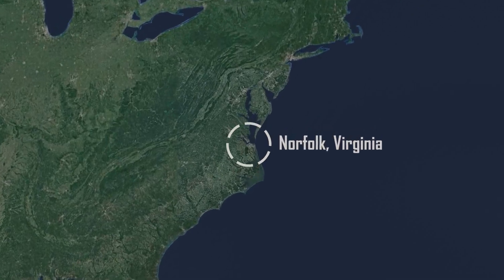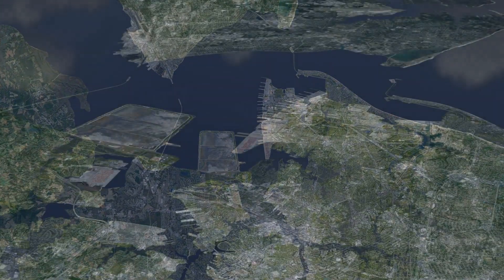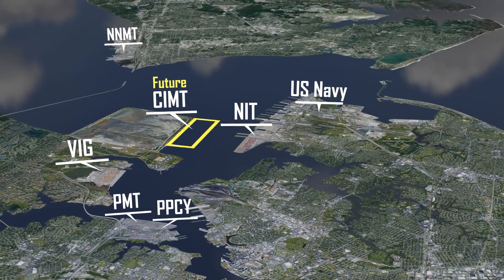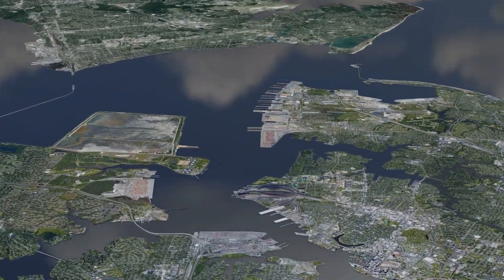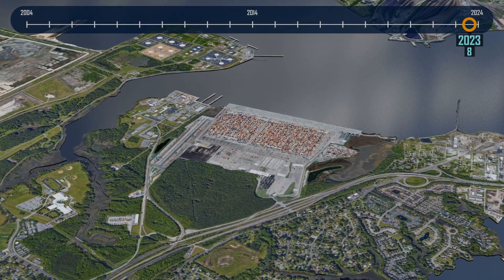The Port of Virginia is one of the main ports on the east coast of the United States. The port is growing rapidly and has gone through a major transition in the last 20 years — from a traditional port with facilities operated by top picks and RTGs, which is very common in the U.S., they converted their facilities to semi-automated terminals.